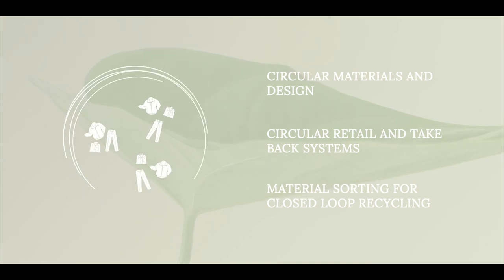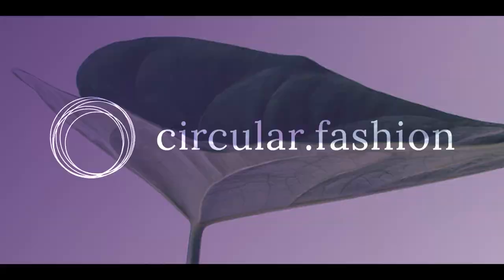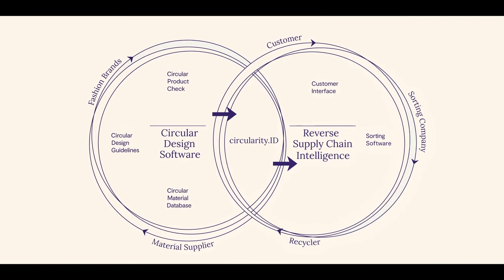Third, sorters need to be able to identify products for closed-loop recycling. Our circular fashion system provides exactly the missing links to overcome these challenges, making the circular economy for textiles and fashion a reality.